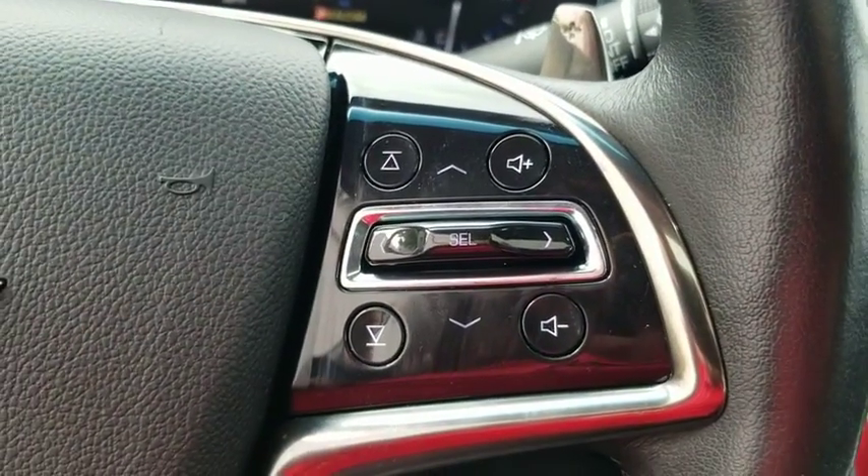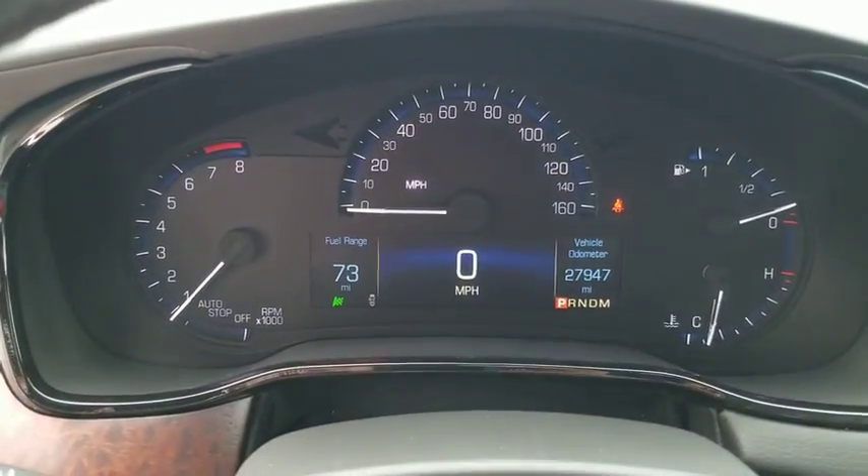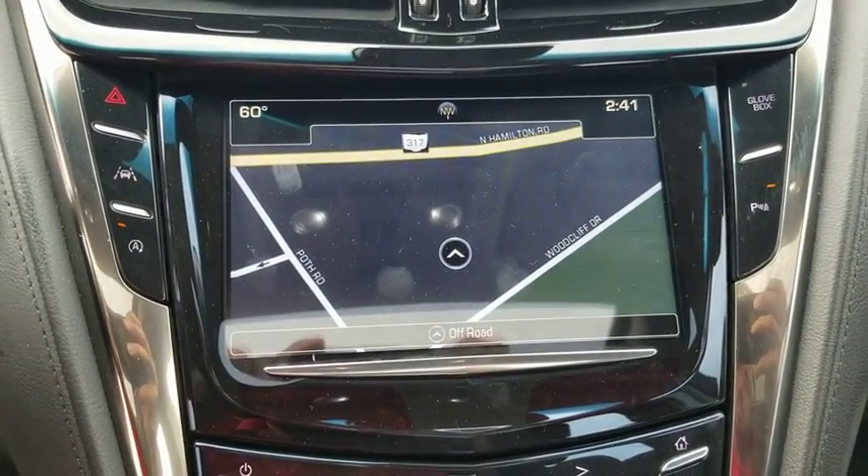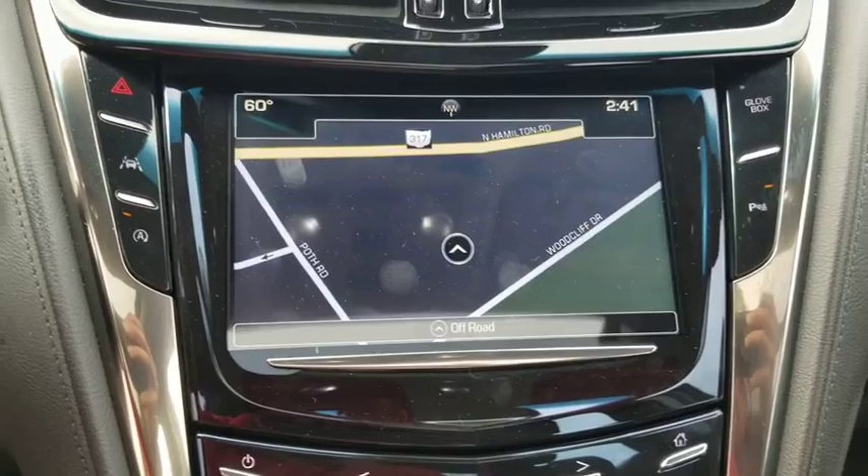Power windows, electronic stability control, security system, compass, heated front seats, heated steering wheel, rear window defroster, heated front driver and passenger seats.